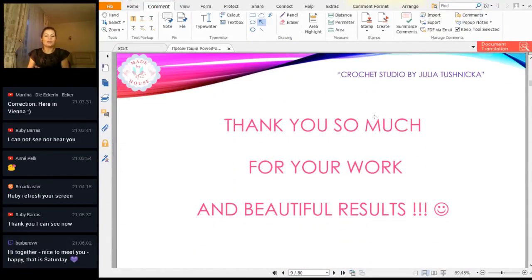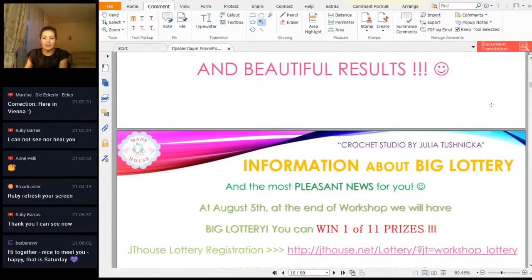And now, thank you to all of you for your results, for photos and your activity. Your work is incredible. Thank you so much.